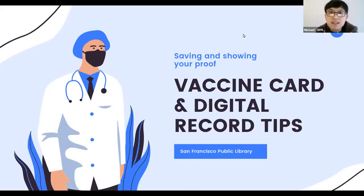Hello, everyone. My name is Michael. I work for the San Francisco Public Library, and my co-host Brian is here as well. Today we're going to go over vaccine card and digital record tips.